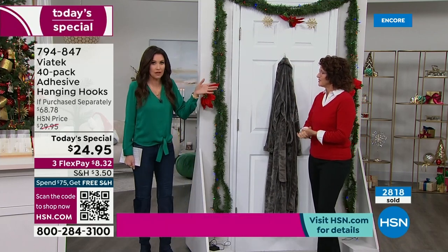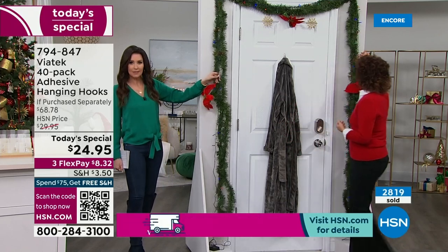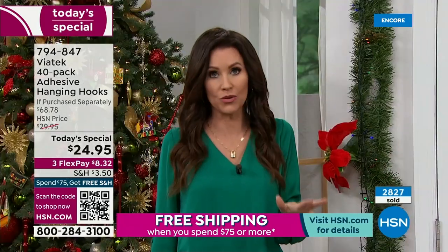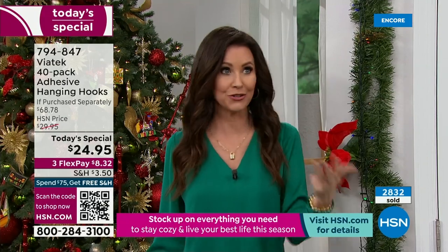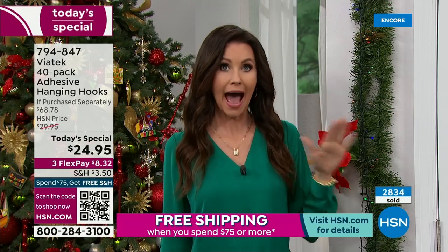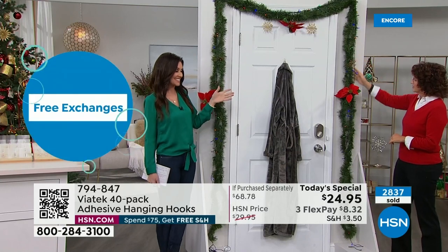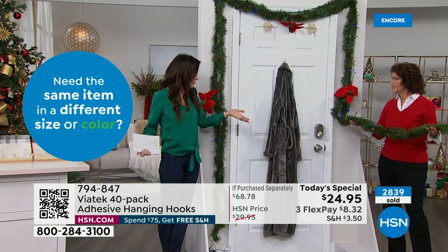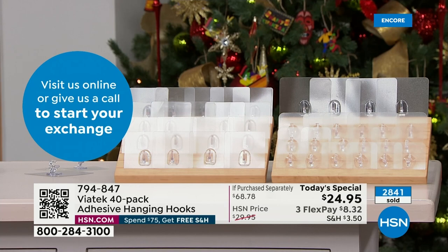These hooks will stay up, and when you remove them, they leave no trace. Use them inside and outside — we've got solar lights coming up; use the hooks outside to hang them. When we talk about getting 40, many of you are picking up more than one because you'll use them in your cabinet, pantry, shower, on glass, mirror, outside to keep track of your keys, in your office, and outside to hold holiday decorations or lights.